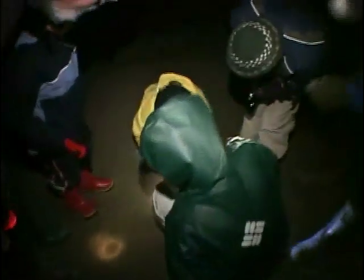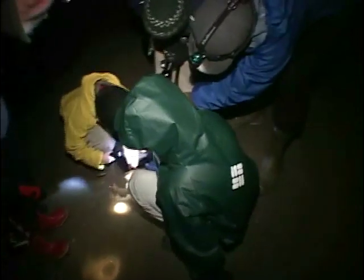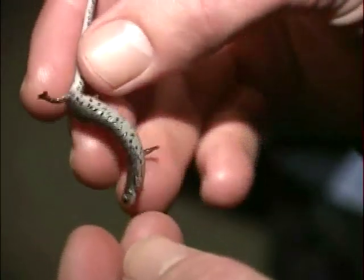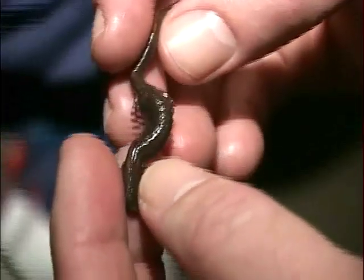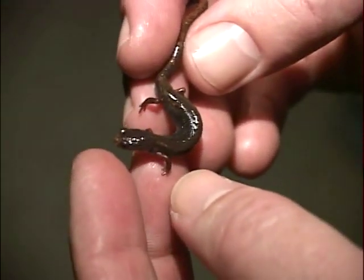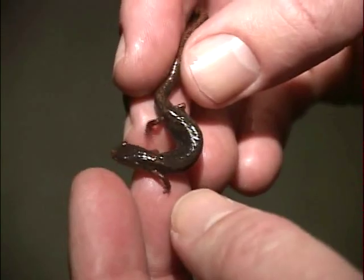One of the identifying characteristics of the four-toed salamander are black specks on a creamy white belly. I'm a big fan of rarity, and to be able to come to a place where there are four-toed salamanders in the abundance that we get here — we've had as many as 400 of them crossing in one night — there's no place like that in Vermont. Right here is the place in Vermont for numbers like that.